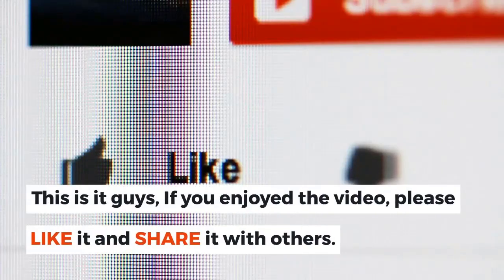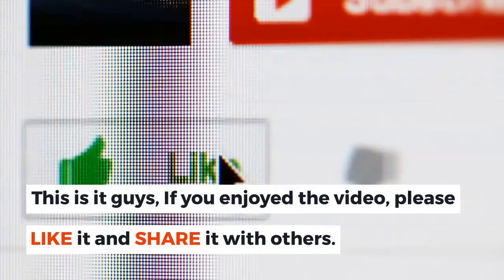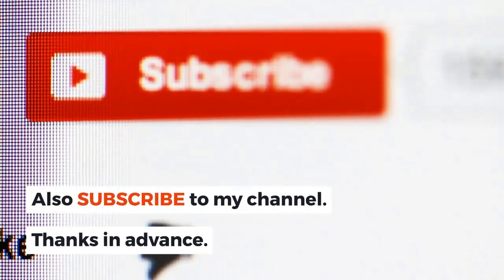If you enjoyed the video, please like it and share it with others. Also subscribe to my channel. Thanks in advance.